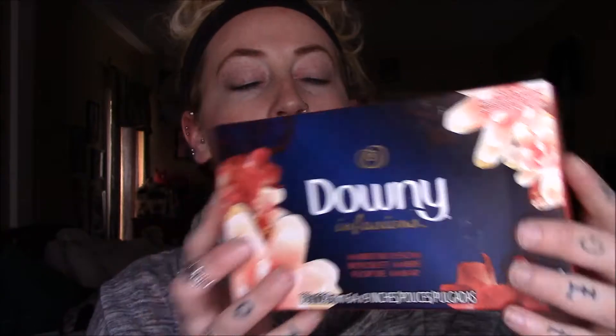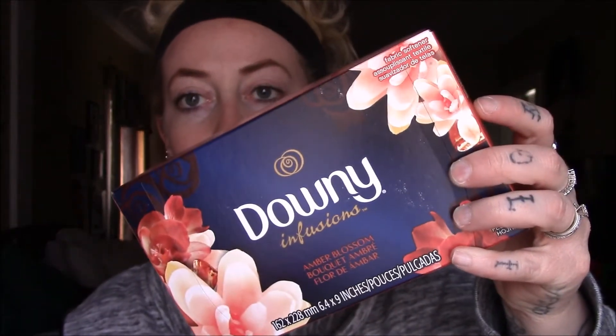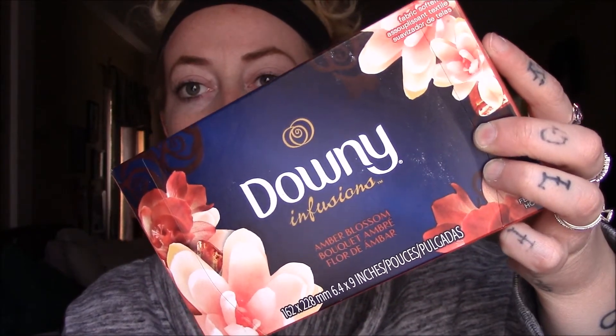The last thing I picked up is some more Downy Infusions dryer sheets because I ran out. This was the 105-sheet pack for $4.98 — I always just round it up to five bucks because with taxes and everything it just ends up being five bucks.